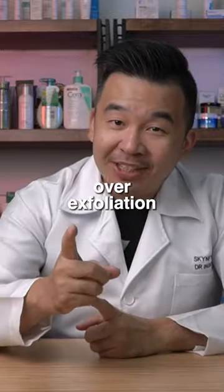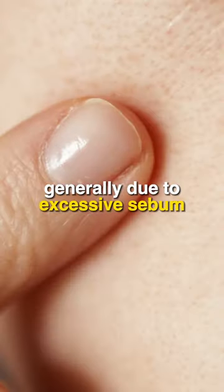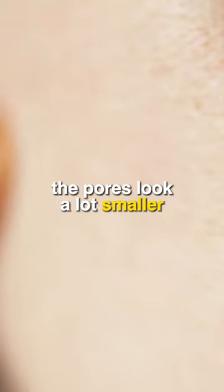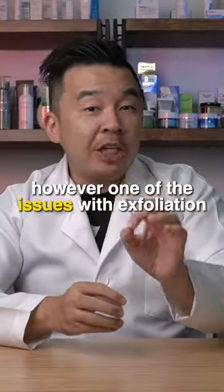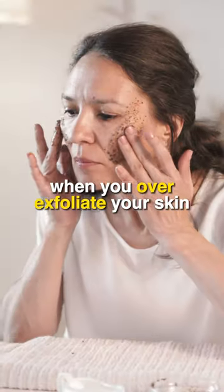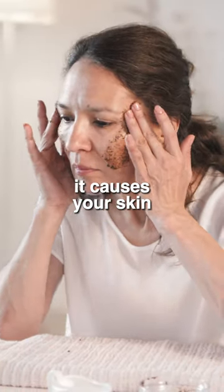Number three: over-exfoliation. Open pores are generally due to excessive sebum being clogged in the skin, and when you exfoliate and remove the excess sebum, the pores look a lot smaller. However, one of the issues with exfoliation is you can actually overdo it. When you over-exfoliate your skin, it causes your skin to become extremely dry.